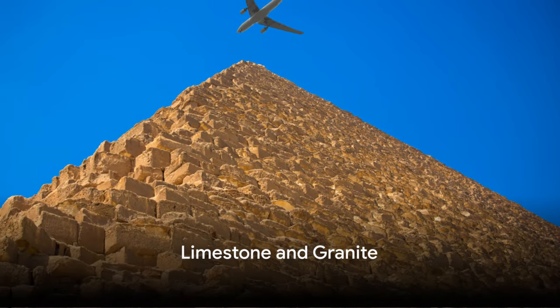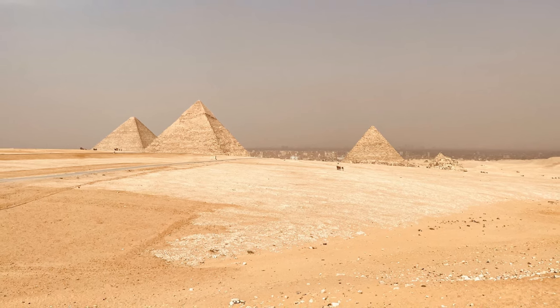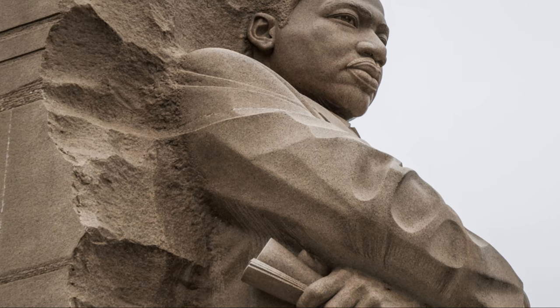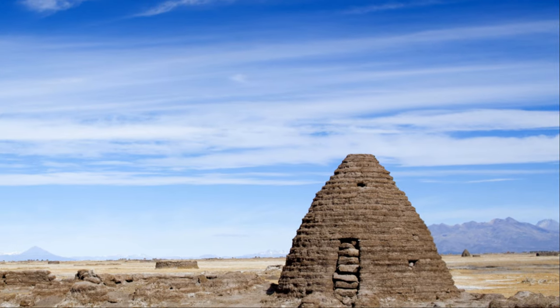The pyramids were built using massive blocks of limestone and granite. The limestone used in the construction was sourced locally from the Giza plateau — easily accessible and available in vast quantities. The granite, on the other hand, was quarried from Aswan, located some 500 miles south of Giza. To extract these materials, they used copper and stone tools. Despite its softness, copper was the hardest metal available to the Egyptians and they used it to their advantage. The sheer scale of the materials required for these structures is a testament to the Egyptians' impressive logistical capabilities.